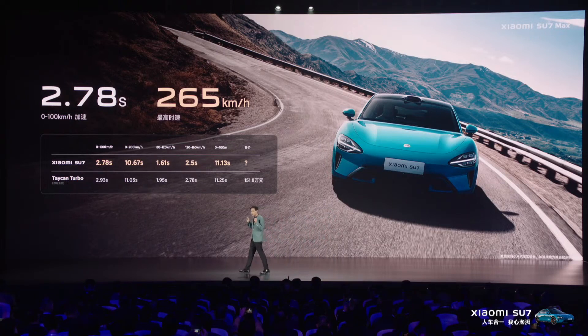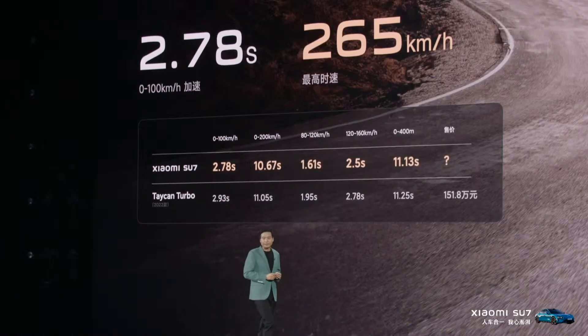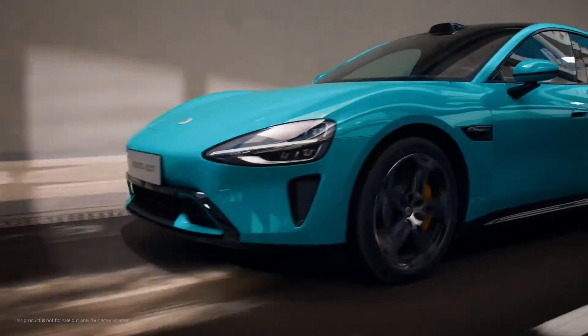Standard version specifications: battery capacity 73.6 kilowatt hours, CLTC range 700 kilometers, single rear-axle engine producing 220 kilowatts and 295 horsepower, with 400 newton meters of torque. The standard variant includes the Xiaomi Pilot Pro driver assistance system.